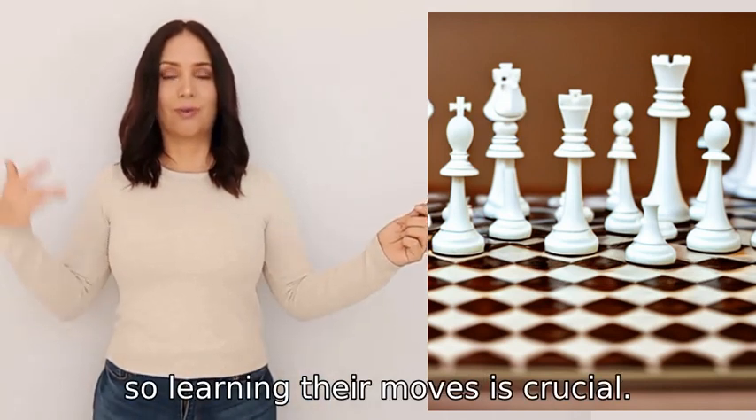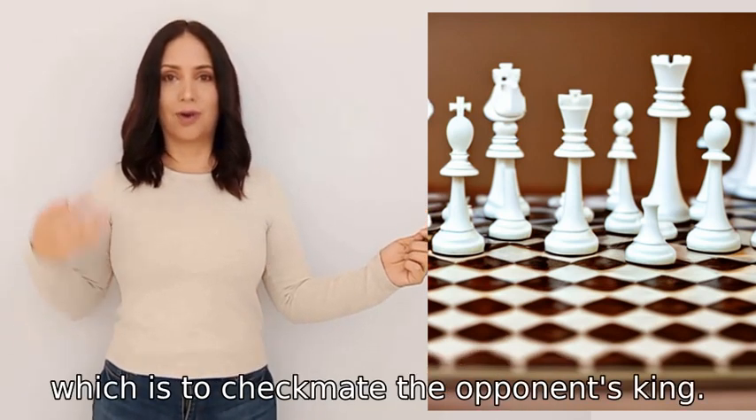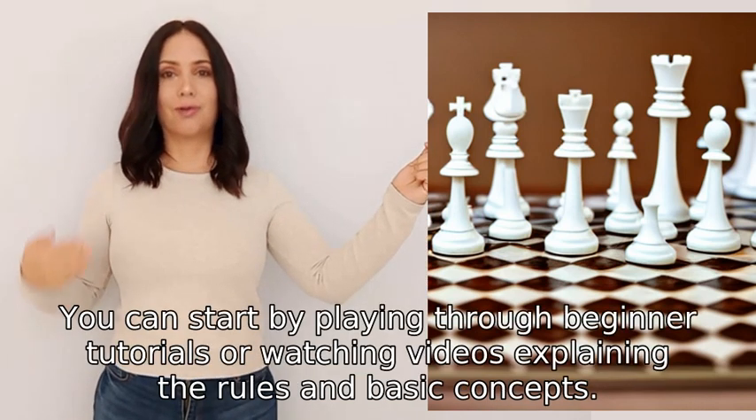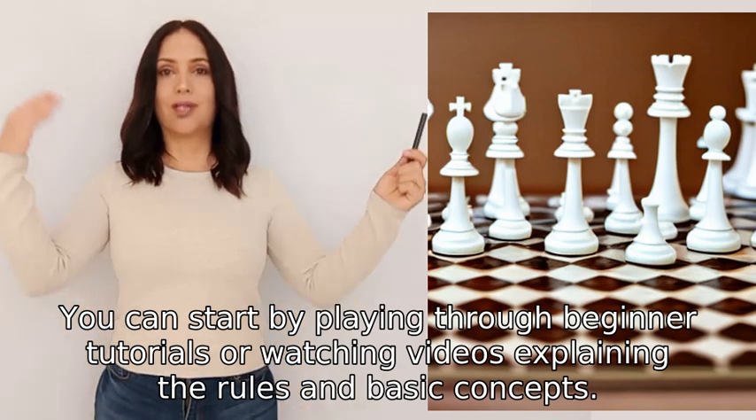Learning their moves is crucial. It's also important to learn the objective of the game, which is to checkmate the opponent's king. You can start by playing through beginner tutorials or watching videos explaining the rules and basic concepts.